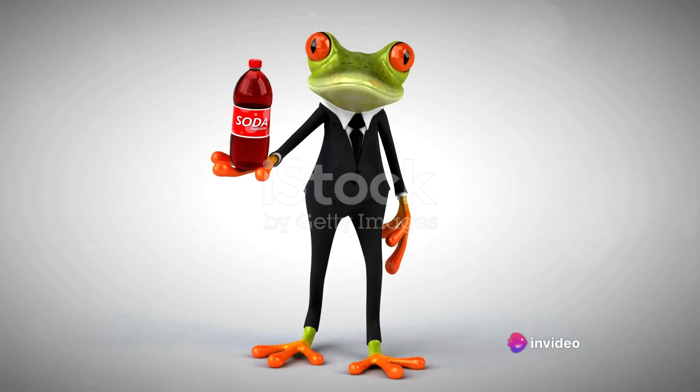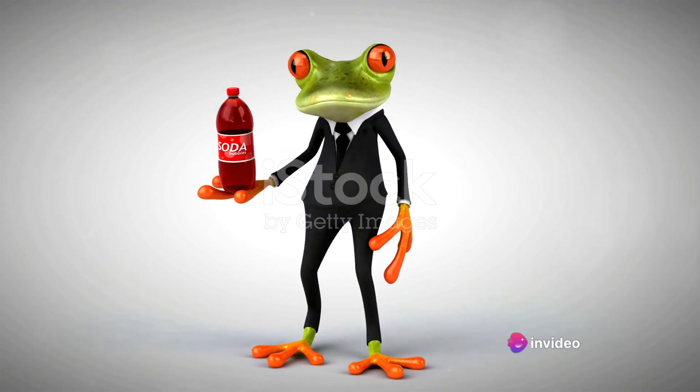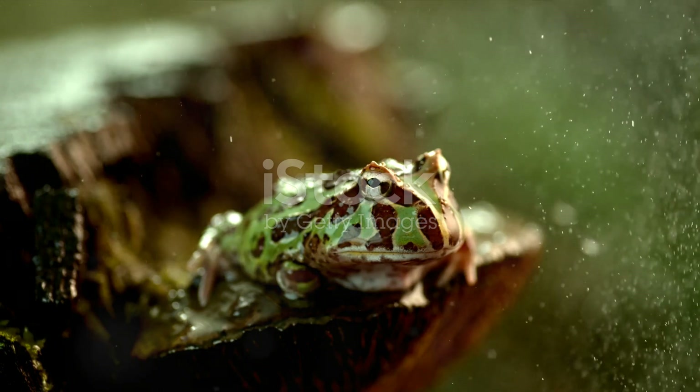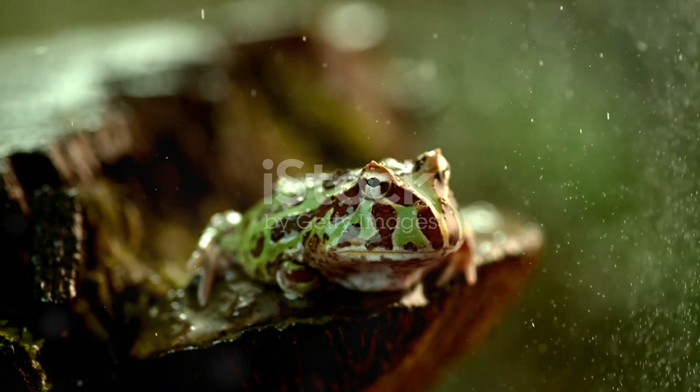So, the next time you see a frog leaping energetically, remember the intricate system pulsating inside its small body, fueling every single hop. The circulatory system of a frog — a testament to nature's ingenuity.